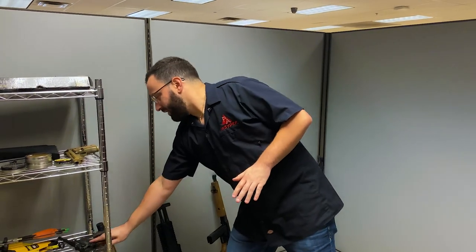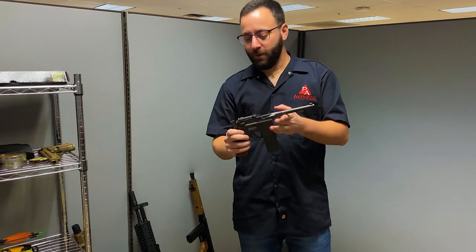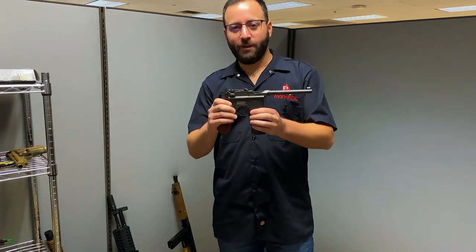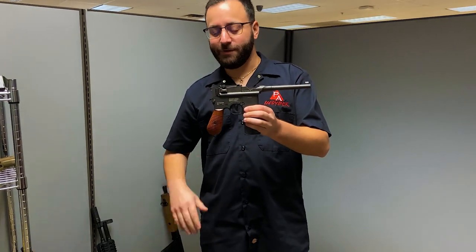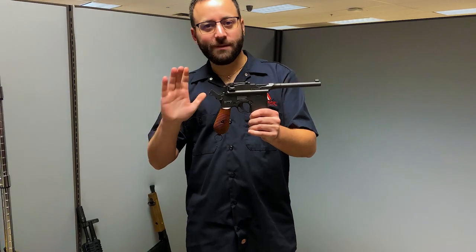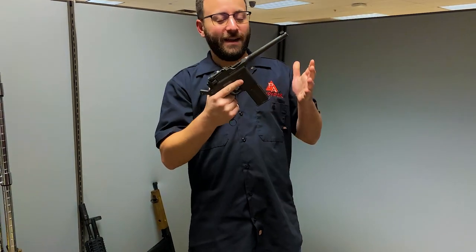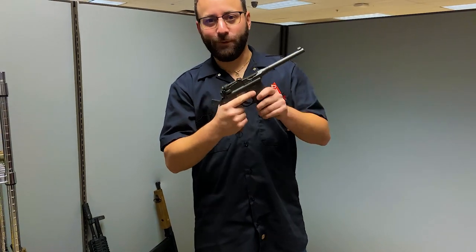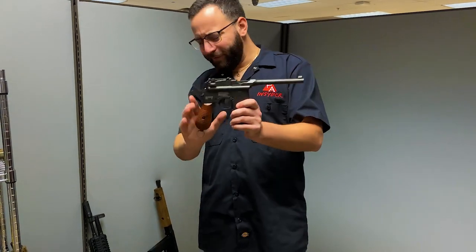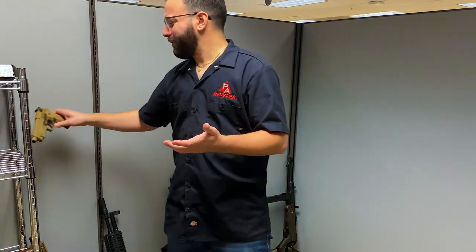First up we are going with a throwback. This is the Legends M712 full auto BB pistol — like that broom handle Mauser of yesteryear, World War II era, full blowback. This is an awesome historical replica. Umarex absolutely nails these, and it's just a ton of fun. You dump this mag with one CO2 cartridge so fast, and speaking of so fast, because we're on that full auto theme...